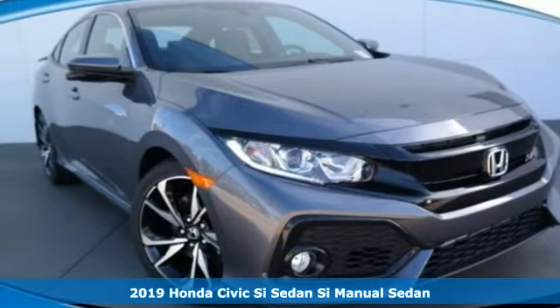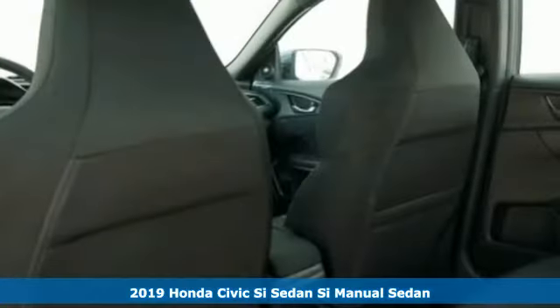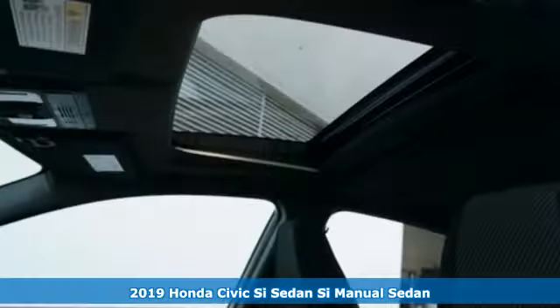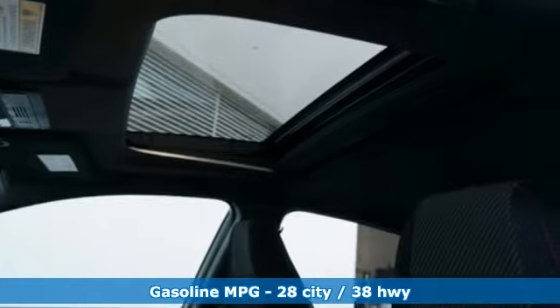Here's a new 2019 Honda Civic SI sedan. Honda has a world-renowned reputation for reliability. And get ready for an impressive combination of features.